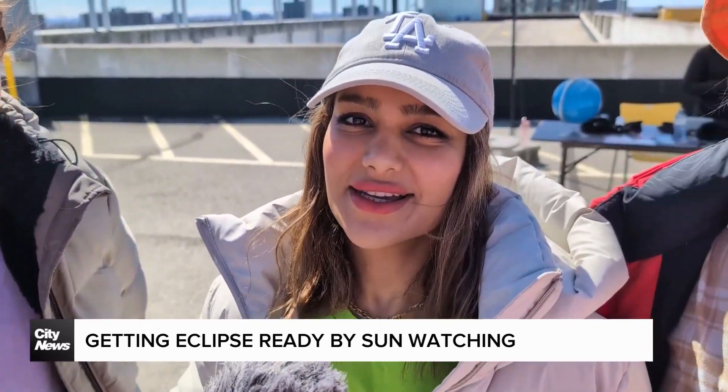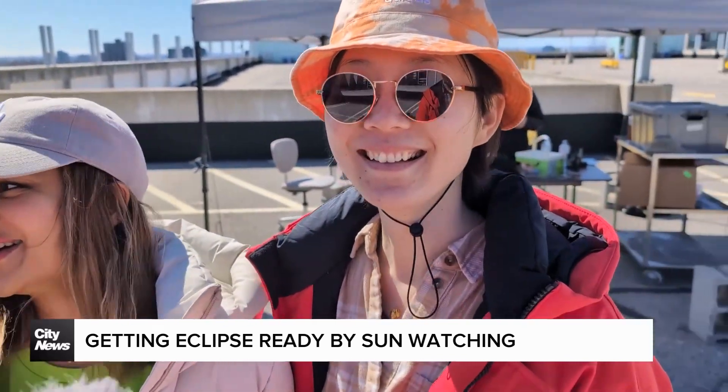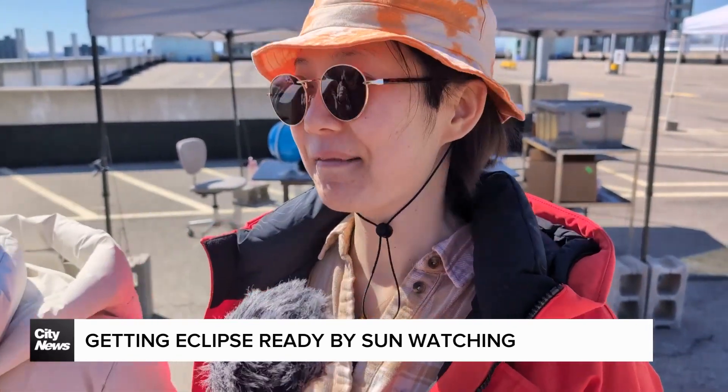We are so excited for Monday actually. I'm going to go to Niagara Falls. She didn't know — you seem a little jealous. Of course!